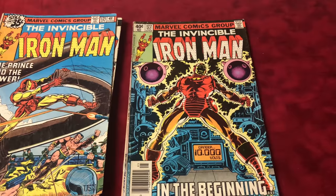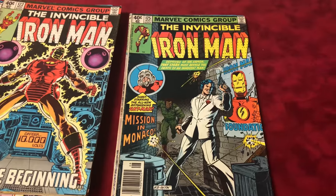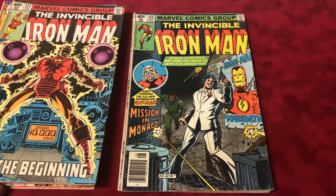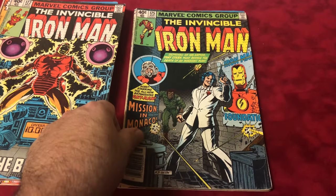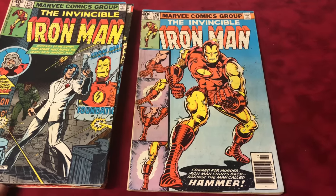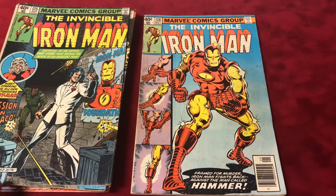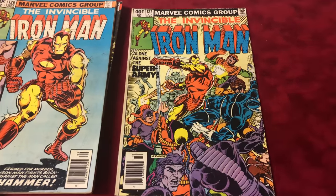Number 125 is part six of the Demon in the Bottle run and it's the third appearance of Ant-Man Scott Lang, so it's a more sought-after book — maybe five to ten bucks, let's call it five for this video. Then number 126, part seven of Demon in the Bottle — I just love the classic cover on that one.